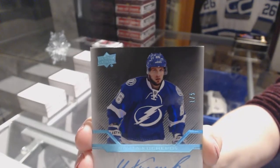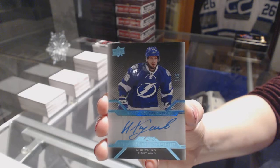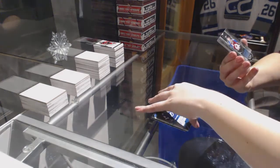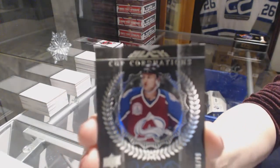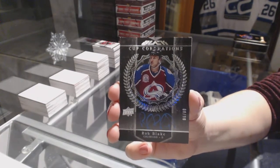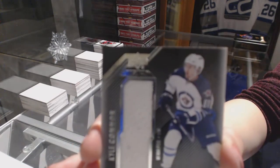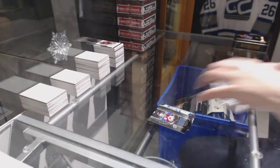One of five for the Lightning, Nikita Kucherov — those Blues are so nice. A Cup Coronations auto numbered to 99 for the Colorado Avalanche, Rob Blake. And we finish with a rookie trademark relic jersey of Kyle Connor for the Winnipeg Jets. There we go, everybody.